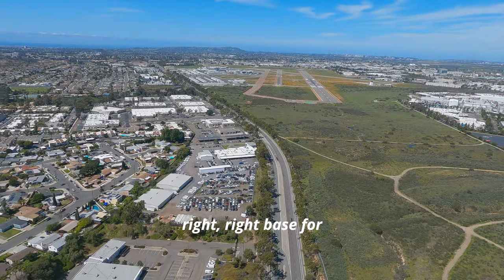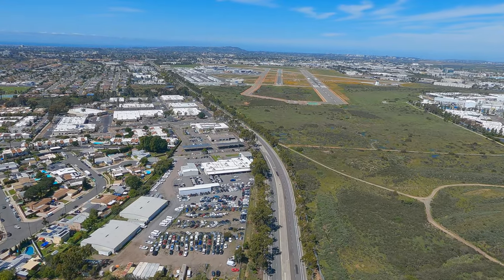Aero 390 Hotel, traffic off your right right base for the parallel Cessna. Roger, 390 Hotel.